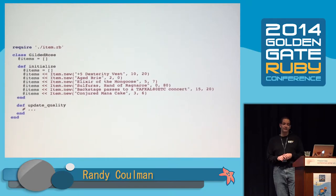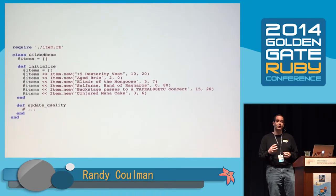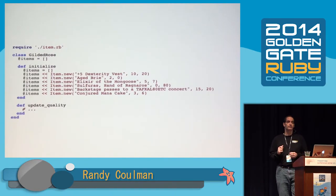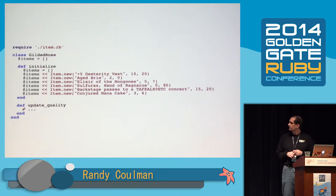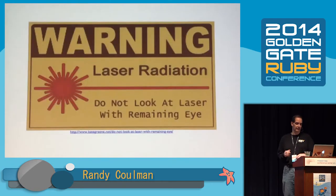This is our database — a fairly interesting database. Notice at the bottom there is a conjured item in the database already. It probably is not being handled correctly, but we don't know that yet. And then there's this update quality method — we have a task to do. We have to support these new items, so that looks like maybe where we want to look.